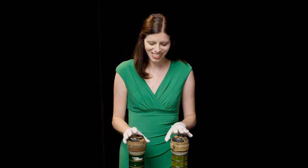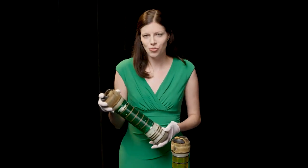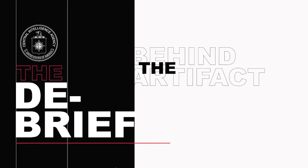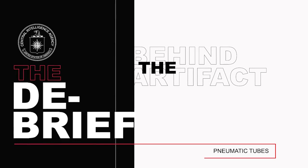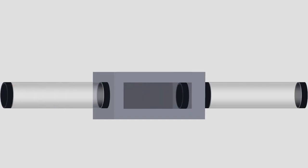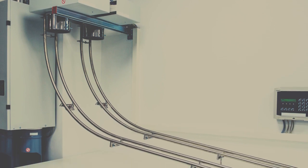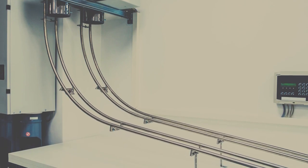Did you ever wonder what the CIA did to send messages before email? Well, we used tubes like this in a pneumatic tube system that sent messages throughout our headquarters building. When CIA moved to our headquarters at Langley, the plans consisted of a pneumatic tube system. On average, our system sent over 40,000 messages a week and over 2 million a year.